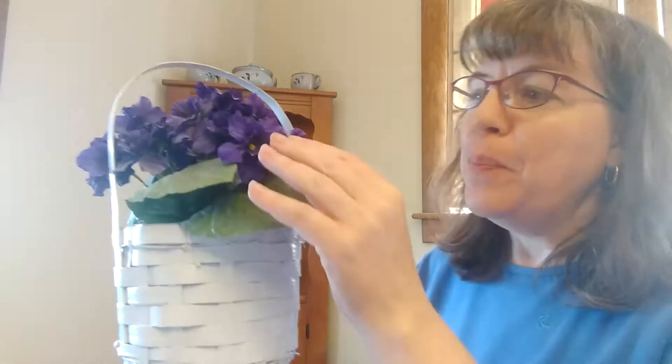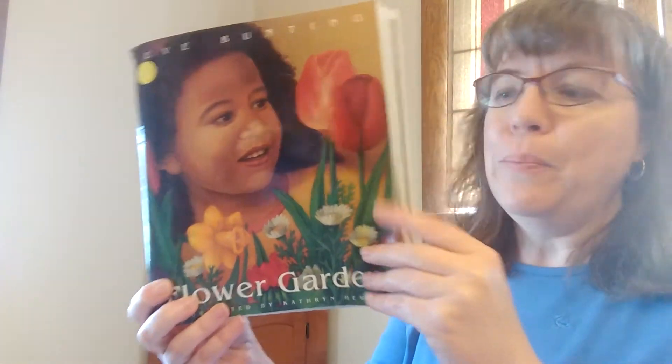Cindy here. I have something — can you tell what it is? That's right, these are flowers. Pretty purple flowers. These flowers aren't real, but we pretended to plant them in a beautiful little basket. We're going to read a story about a little girl who plants her own flower garden, and this is called The Flower Garden by Eve Bunting.